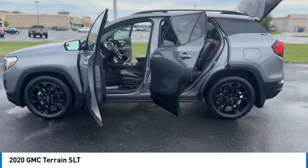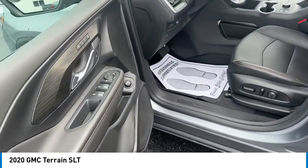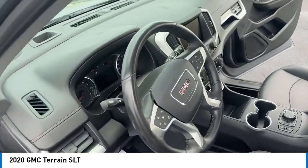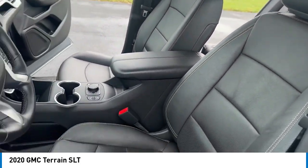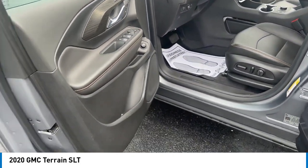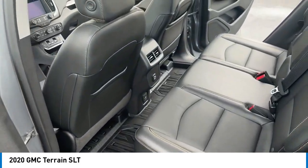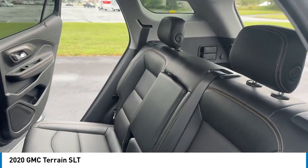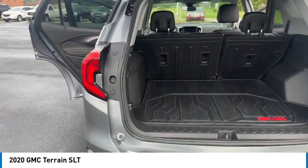Stop by and take a look at the 2020 Terrain. The GMC Terrain combines the benefits of a crossover with the style and functionality of an SUV. Terrain offers uncompromised capability, a balanced stance, and a commanding view of the road, letting occupants enjoy a confident driving experience. And an EPA-estimated 32-highway MPG is not bad either.